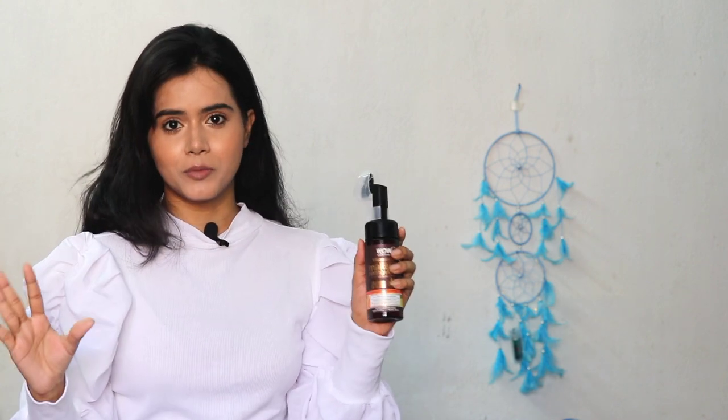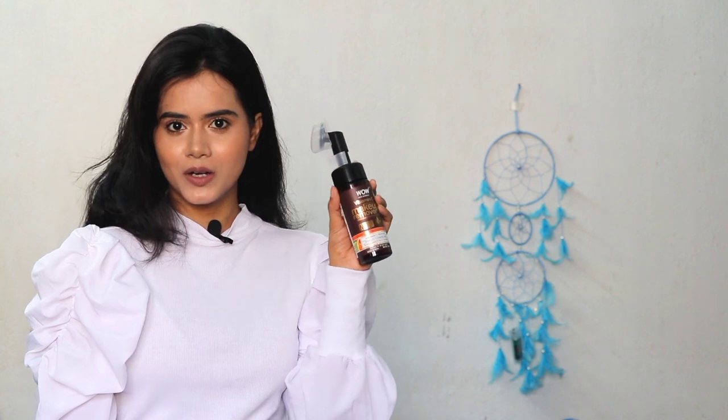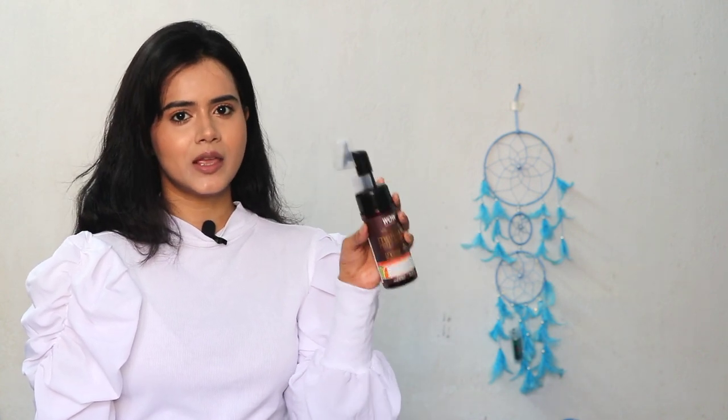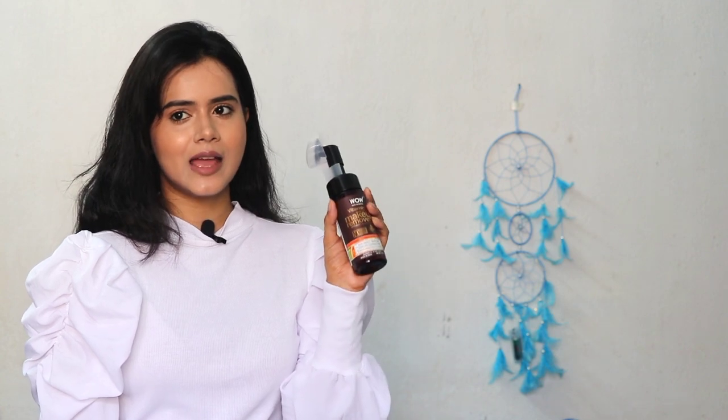Finally, I found this newly launched product — Wow Skin Science Triple C Formula. This is the Wow Skin Science Vitamin C Micellar Makeup Remover. I have the Vitamin C variant, but there are many other variants like Green Tea. You can try whichever variant you prefer.